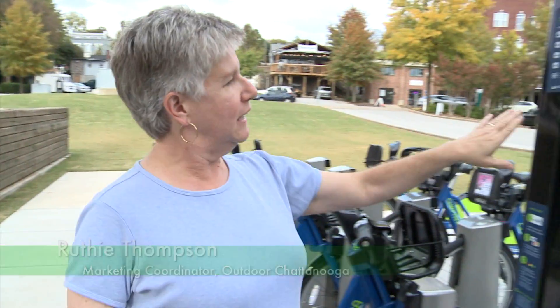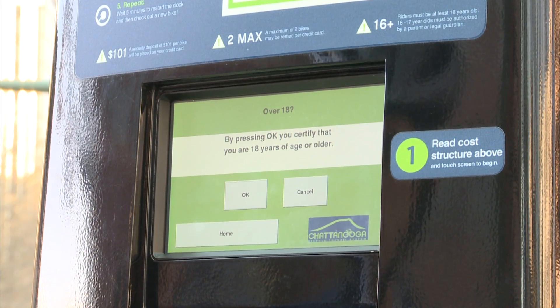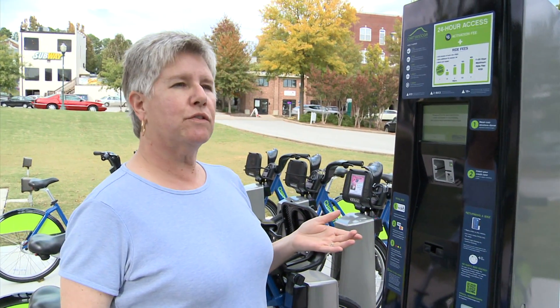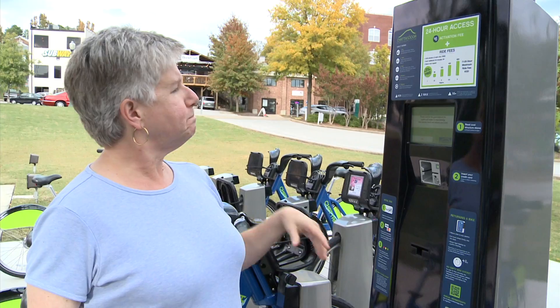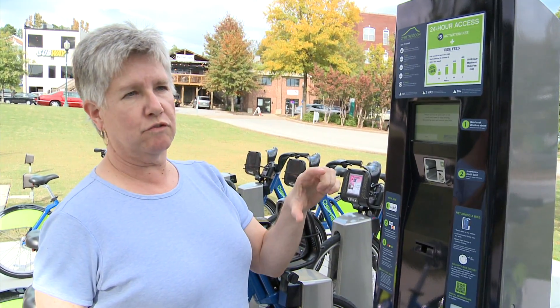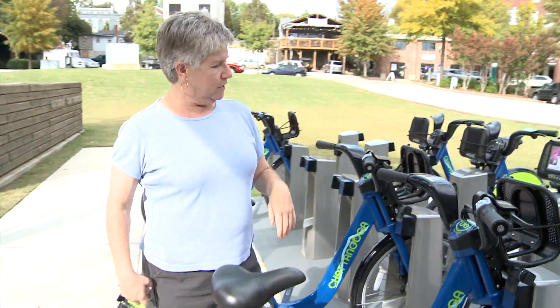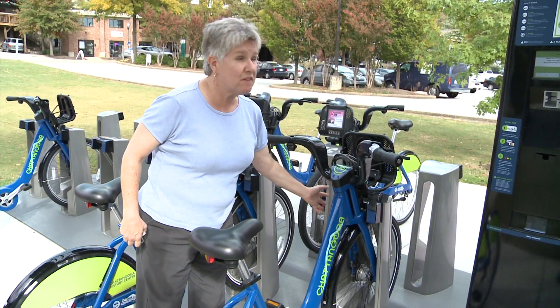If you want to take out a 24-hour subscription to the Bike Chattanooga system, you walk up to this little station and press the button that says 'rent a bike.' It's going to take you through a bunch of steps — you'll swipe your credit card, it'll ask for your phone number, your zip code, and ask you to sign an online waiver. Then it'll print out a little piece of paper with a five-digit code. You walk over to the keypad on the docking station and just type in that five-digit code.